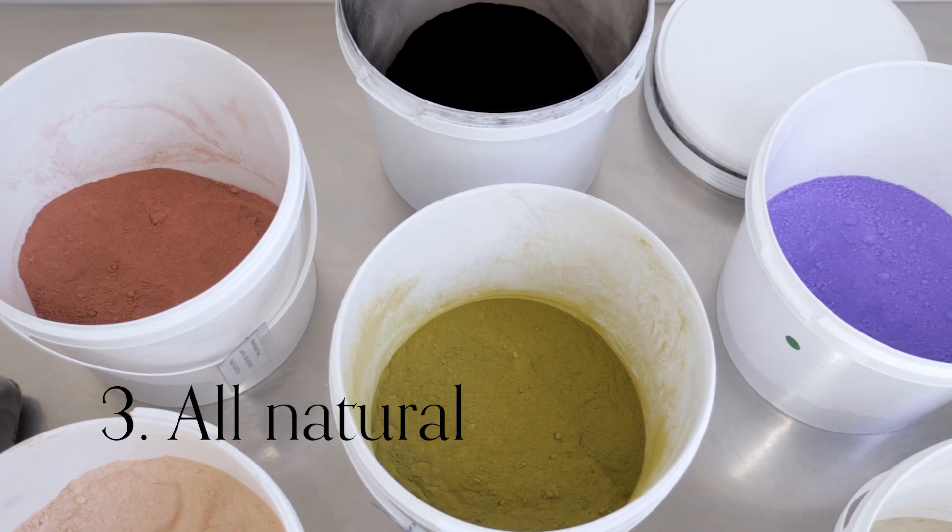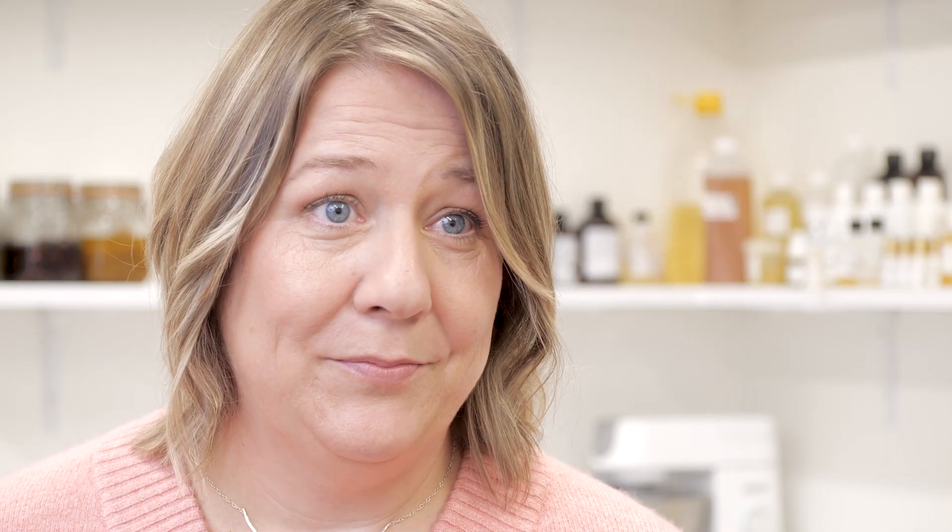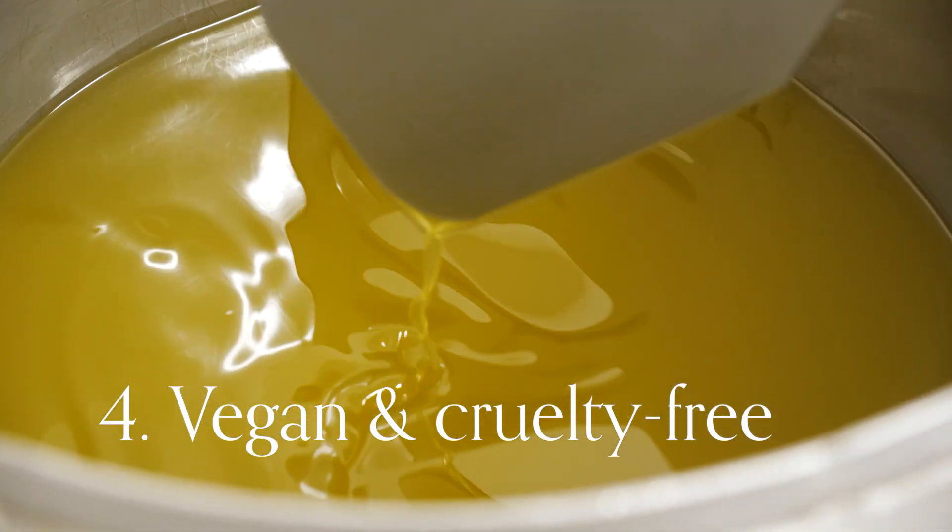We do not use any synthetic ingredients to color, scent, or to preserve the soap. Vegan and animal cruelty-free, pending certification.